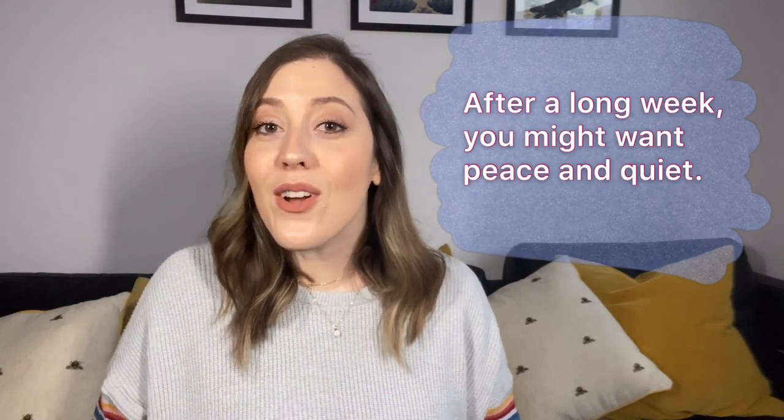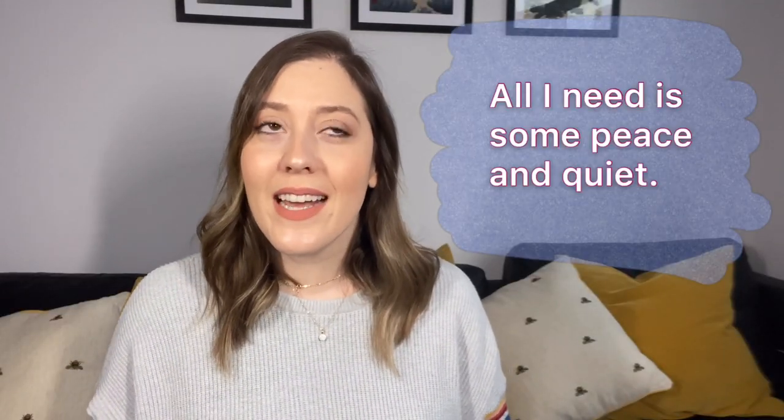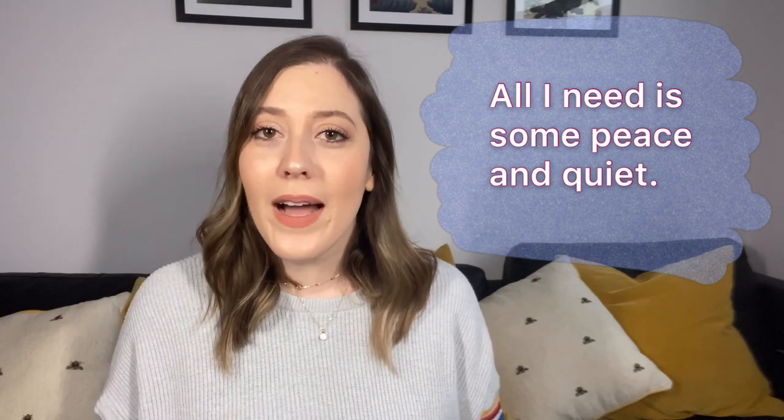Number nine: peace and quiet. Peace and quiet doesn't necessarily mean absolute silence — it just means to not be disturbed, tranquility. After a long week at work, you might just want a little peace and quiet. You could make an appointment at a spa if you're in need of some peace and quiet. Sometimes you'll hear this as a wish: all I need is some peace and quiet — please.